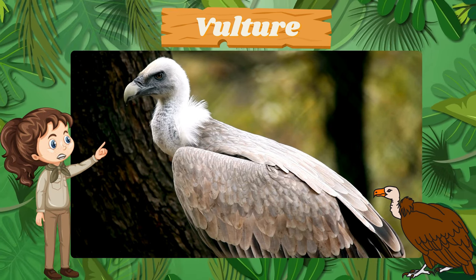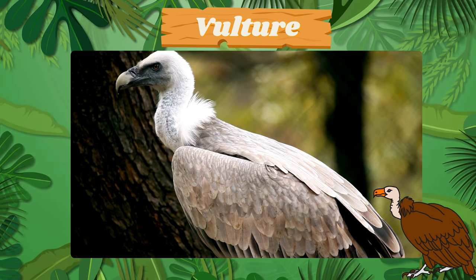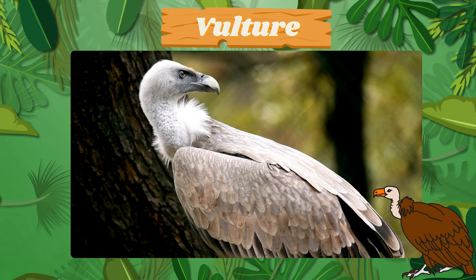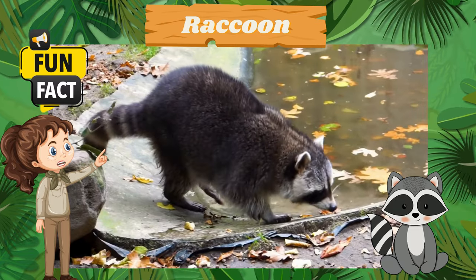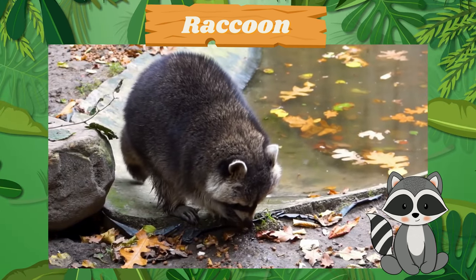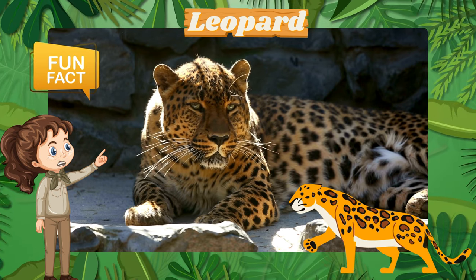Look out for the soaring vulture. Did you know vultures help keep our environment clean by scavenging? Say hello to the curious raccoon. Fun fact: raccoons are excellent climbers. Say hello to the beautifully spotted leopard. Fun fact: leopards are skilled hunters.